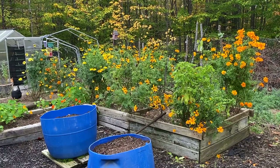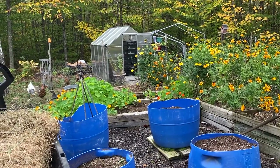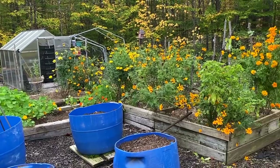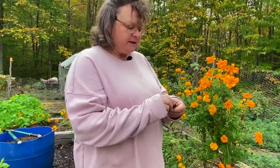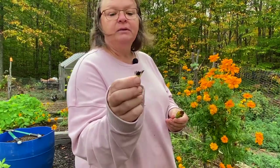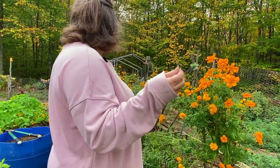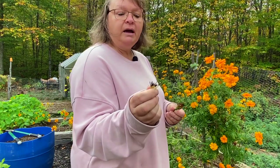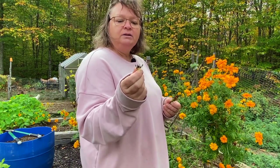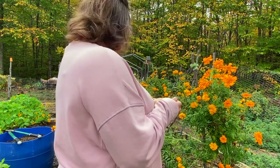I just wanted to give you guys one last look at my marigolds and my nasturtiums because they will be gone soon. They are still beautiful and I am just amazed at how tall my marigolds are — it's crazy. I'm going to take some of the dead ones and keep them for seeds for next year — I'll dry them out. I have quite a few of them so I may package some up and send them out and give them away, because the butterflies love them and so do the bumblebees, honeybees, and all kinds of beneficial bugs.